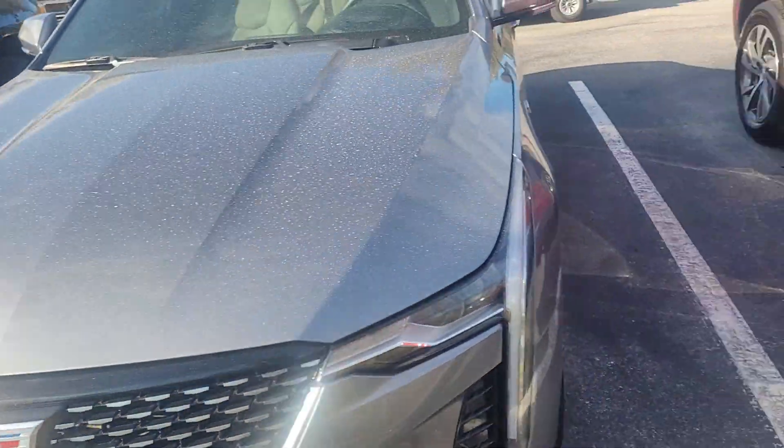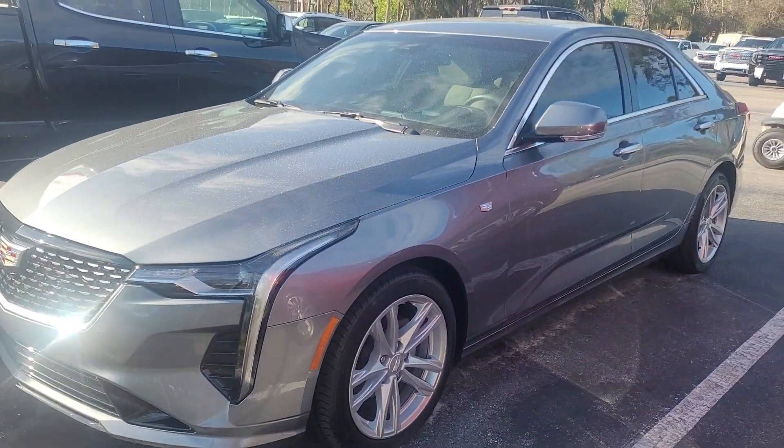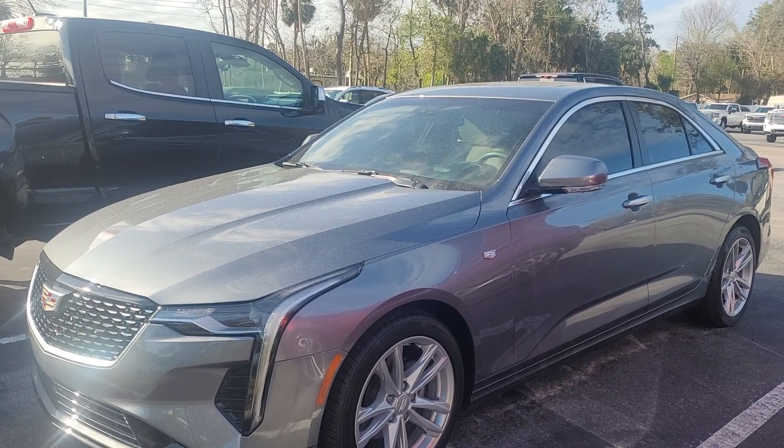This is Joe from Richie Autos in Daytona Beach, Florida. This is the 2022 Cadillac CT4. The vehicle is available — it's just a recent trade-in.